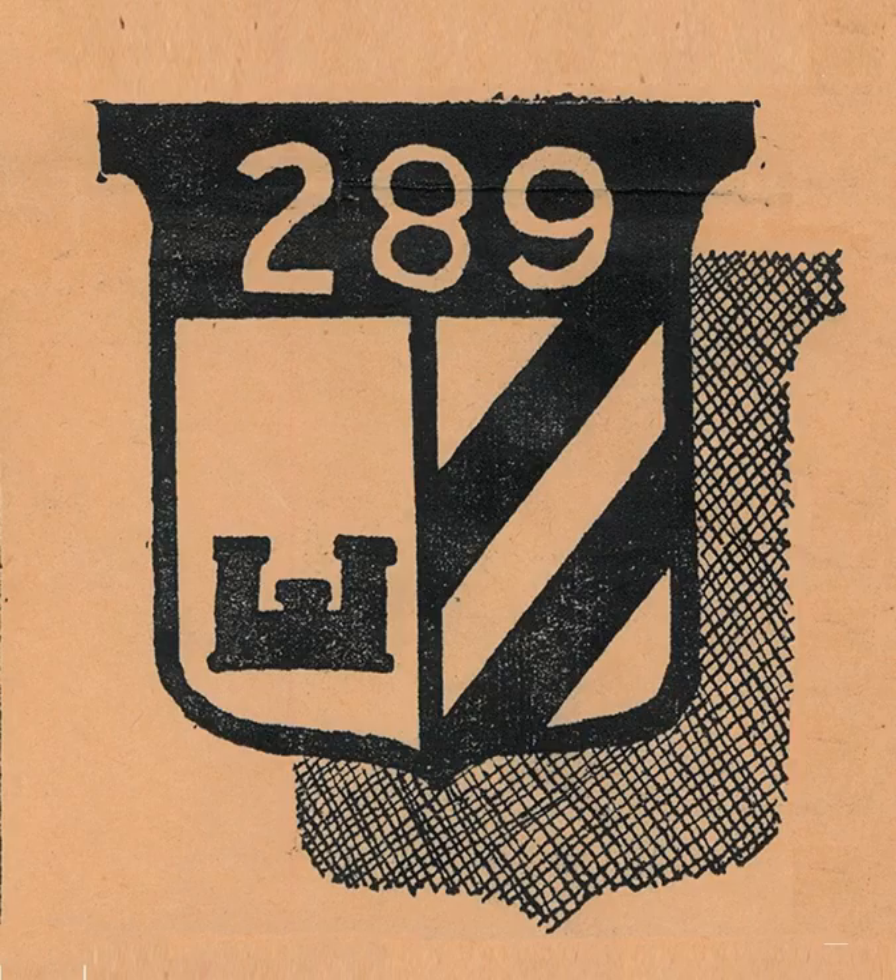A cadre from the 299th Engineer Combat Battalion was detached to Camp Robinson to form its corps, establishing Companies A, B, C, and HQ and Service. After training, the 289th left New York Port of Embarkation for the European Theatre of Operations on 22 October 1944.